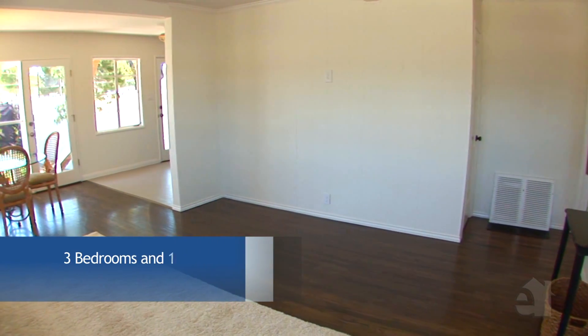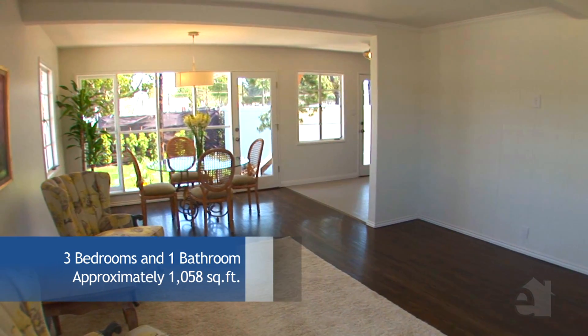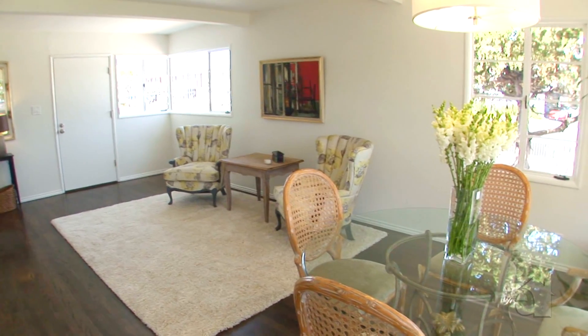As you enter the house, you're greeted with a flood of light from the many windows and a stunning view straight to the backyard. The living room is bright and spacious with refinished hardwood floors that continue throughout the house.